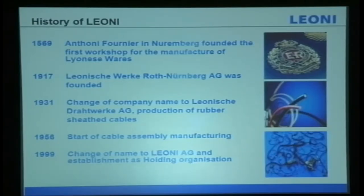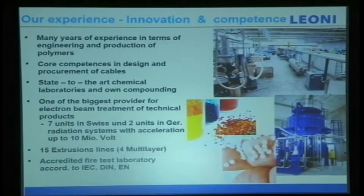Today the most important topic is solar. You know there are a lot of green products in the market, and a lot of cables have been selected and installed — but is it the correct one? I would like to share with you our experience in innovation and competence. From here you can see we have many years of experience in polymer engineering and production.